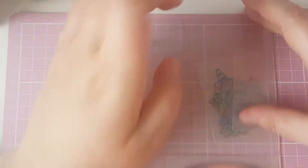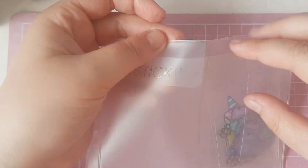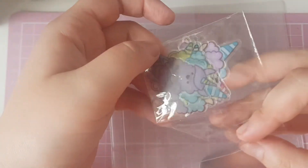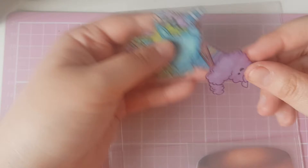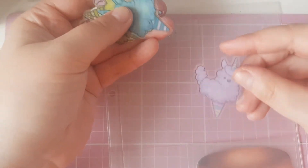Hi everyone, welcome back to my channel! Today I have a de-stash haul - I bought a few bits from Stickii. We have some sticker flakes which have these cute little designs on. I'm probably holding them back to front, but you get two of each design.